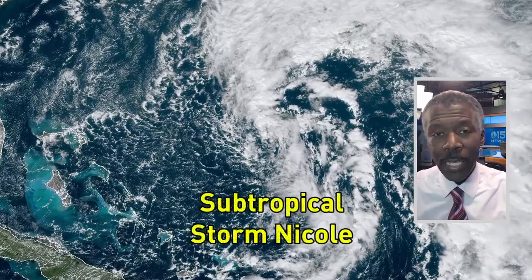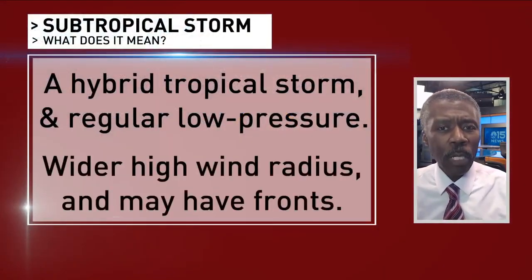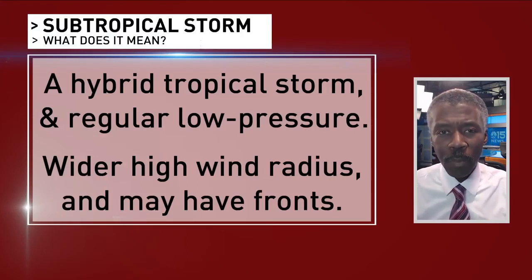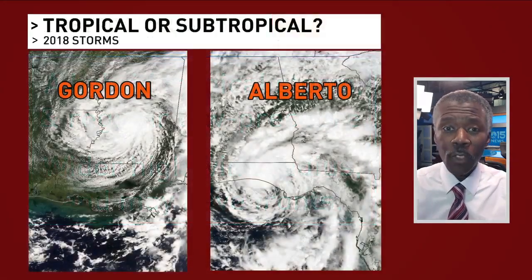It's November and the tropics are still active. The 14th named storm of the Atlantic hurricane season is Nicole — it is subtropical storm Nicole. You would expect it to be tropical storm Nicole, but a subtropical storm is a hybrid between a tropical storm and a regular low pressure system. The main distinction is that the radius of high winds is more spread out than it would be in a tropical storm, and subtropical storms could have fronts.